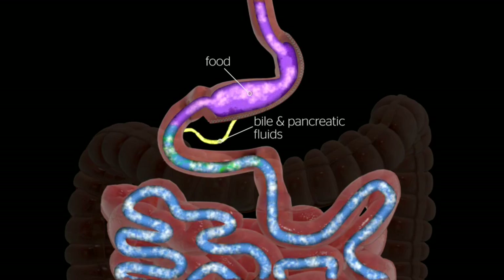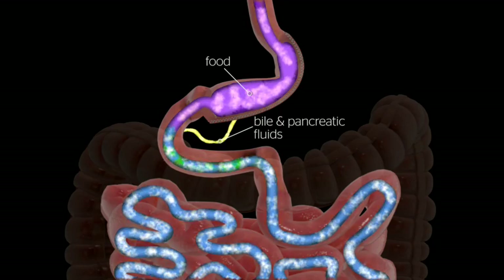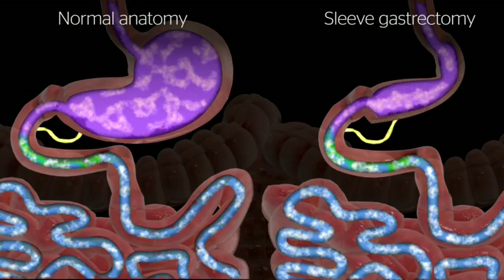Bile and pancreatic fluid from the liver and pancreas mix with food and allow it to be completely digested and absorbed in the bowel. There is no rerouting of the small bowel or postoperative adjustments needed for the sleeve gastrectomy.